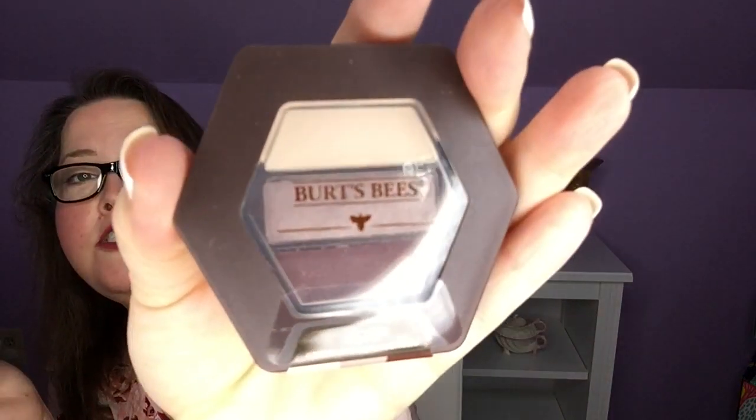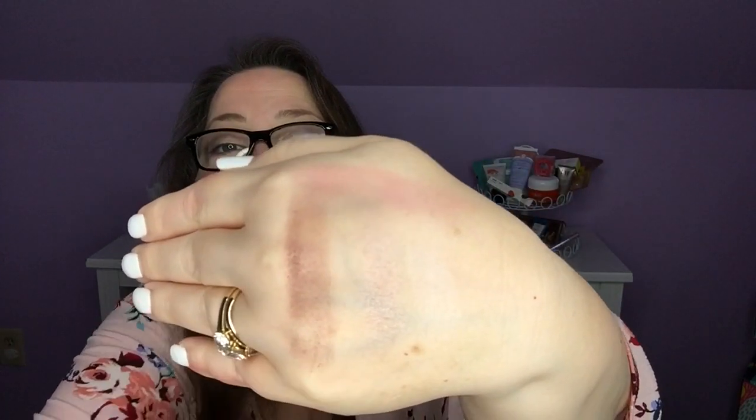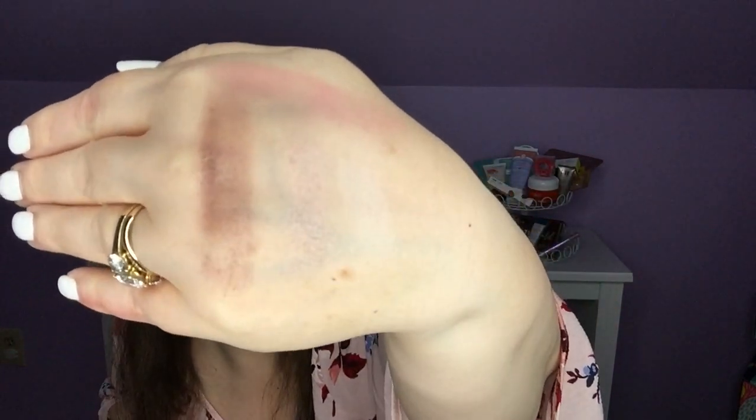Then I have the Burt's Bees Countryside Lavender Eyeshadow with Bamboo. When we get it opened up, we have our all-over shade — the dark one will have to be our transition because the other has a shimmer, so that'll be nice for the lid. They feel nice, a little powdery but pretty creamy — from light to medium to dark, that should make a pretty nice eye.